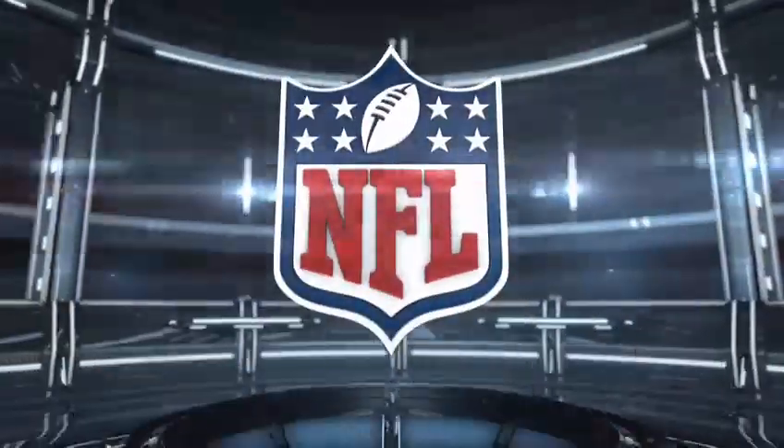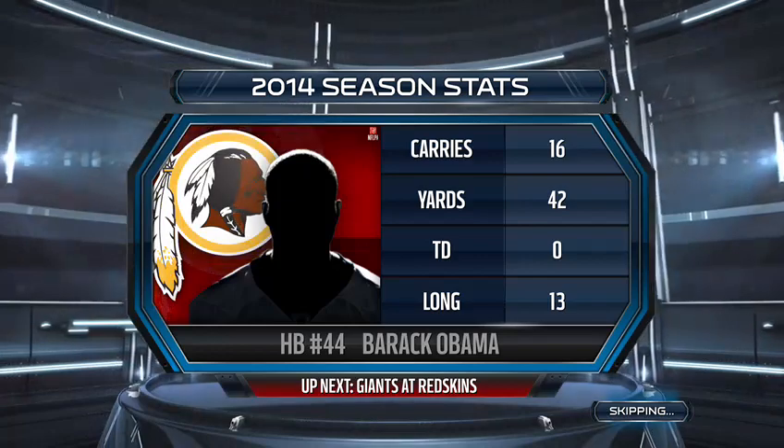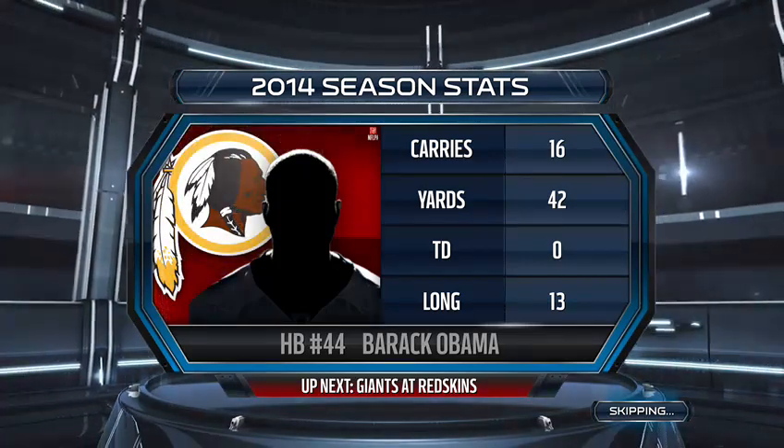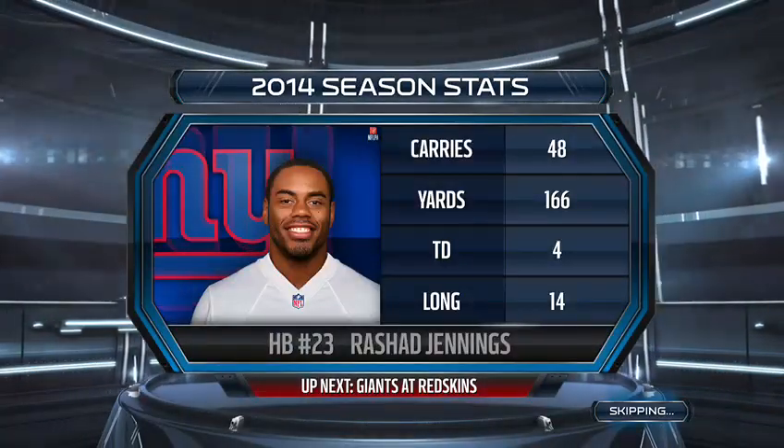Hello everybody, I'm Larry Ridley, and this is the NFL on EA Sports. Two running backs will take the field today in hopes of leading their team to victory. It's the Redskins going up against the Giants. Let's go to Jim Nance and Bill Simms for this week four matchup.